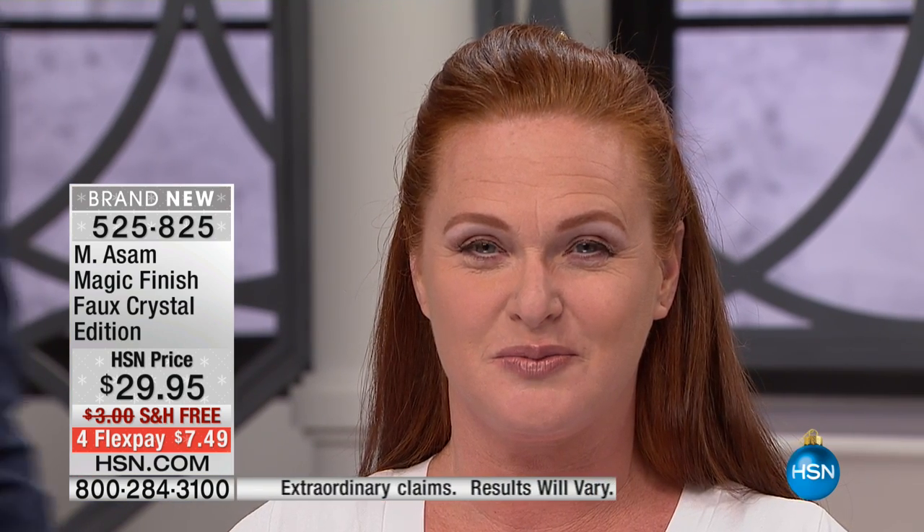I use this every day. I won't go a day without it because it's so quick. It self-adjusts to my skin tone and totally covers up my redness, so nobody knows. Two seconds. Whatever you have — on your face, in your décolleté, maybe you have some redness wherever it is.